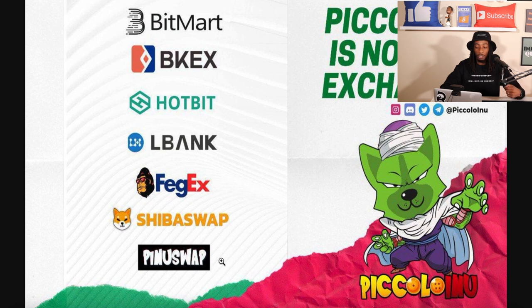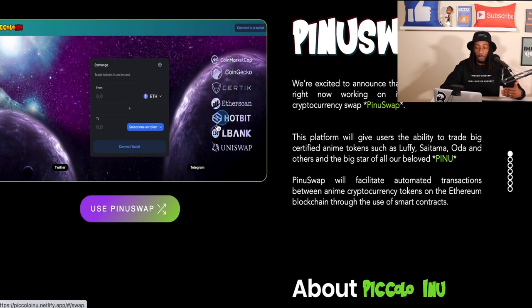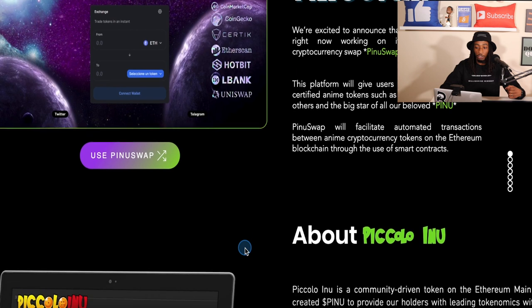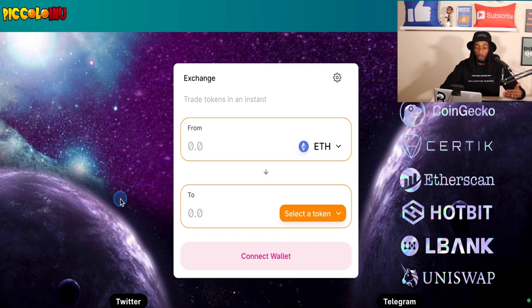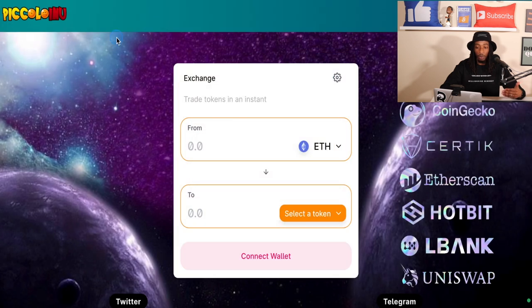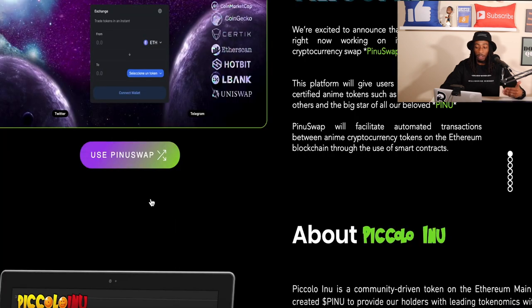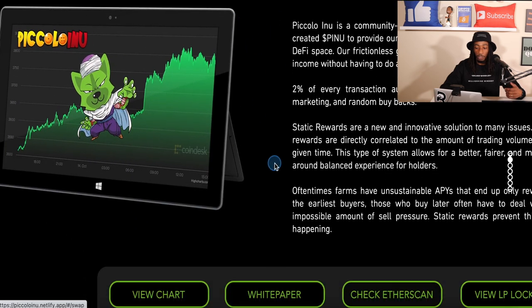For decentralized exchanges they're on FEGex, ShibaSwap, and PINU Swap, which is their own personal decentralized exchange. Here's a look at PINU Swap — it looks very similar to a Uniswap interface. When you hit connect, there are five wallets you can connect, which is pretty cool and is one of the use cases of the Piccolo Inu project.